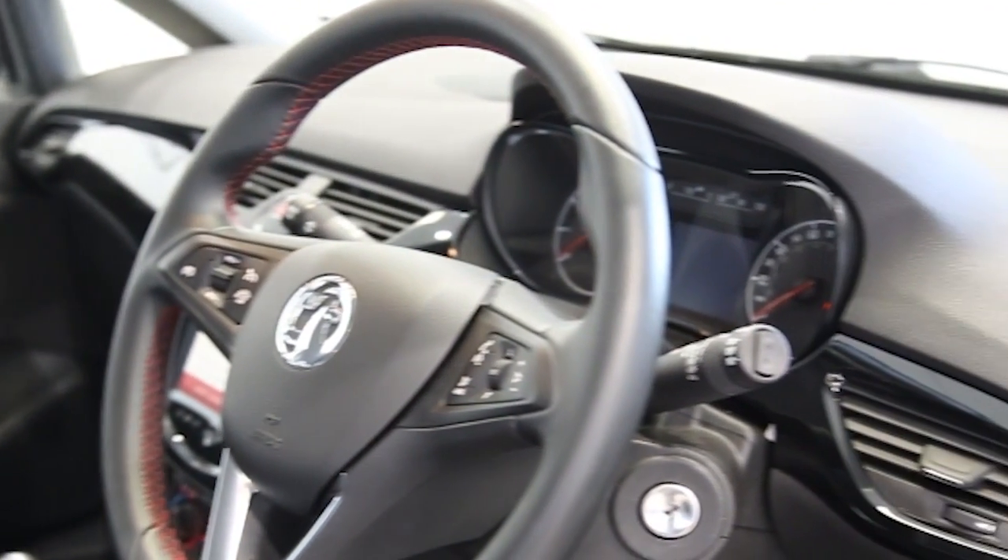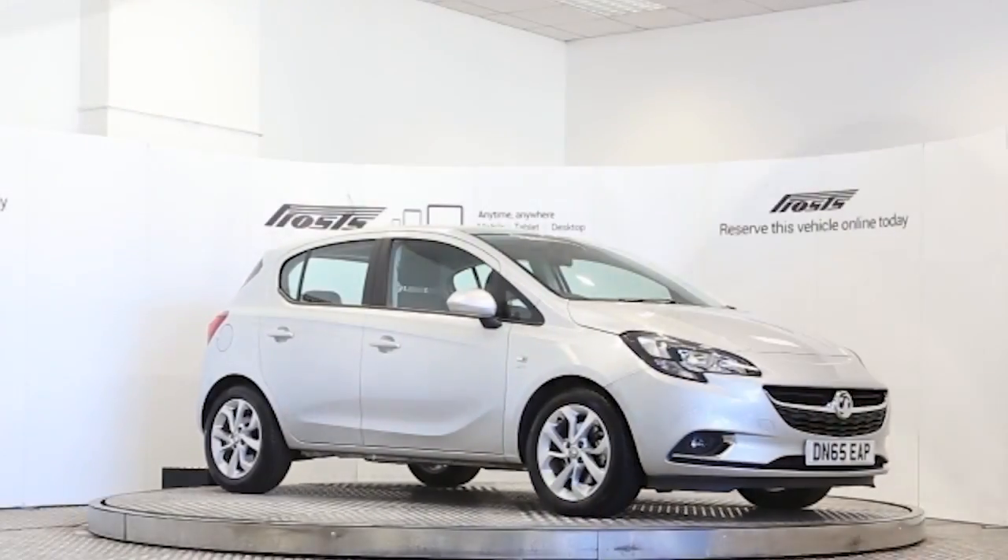This Vauxhall Corsa has been through our full and extensive service and preparation process to ensure it's in perfect condition. Reserve this car online today for 48 hours for a no obligation, fully refundable £100.